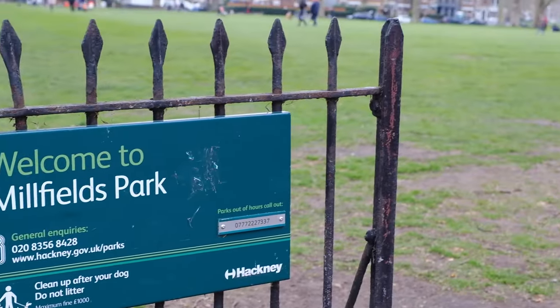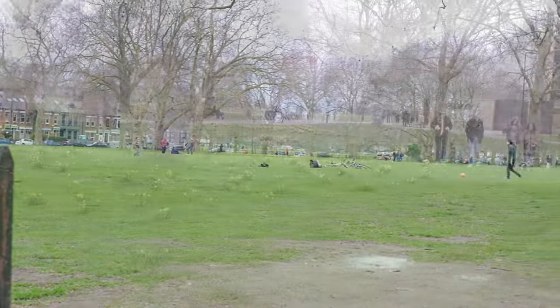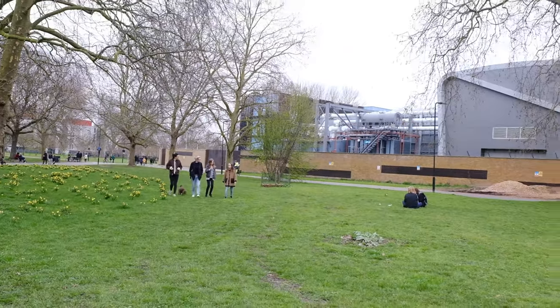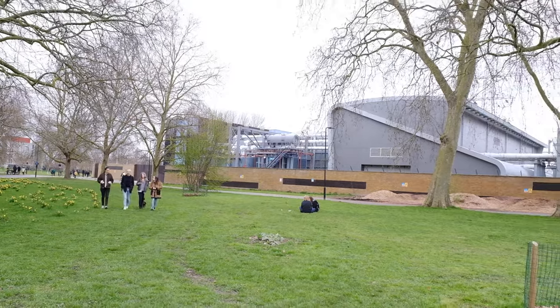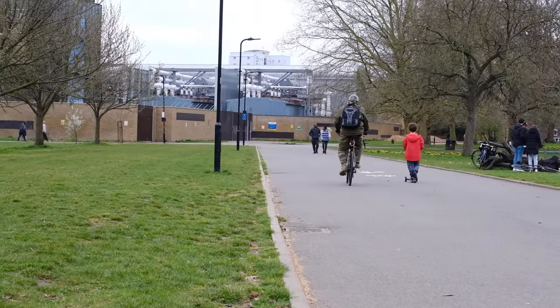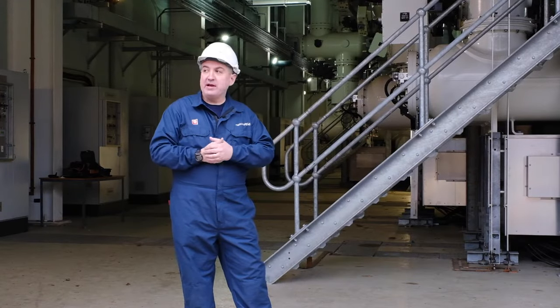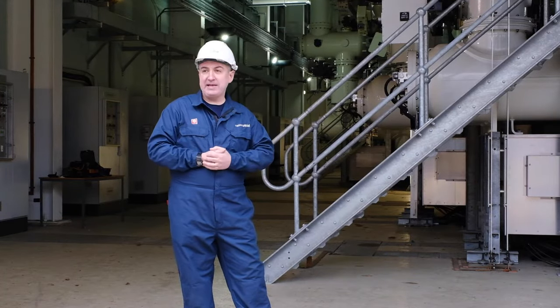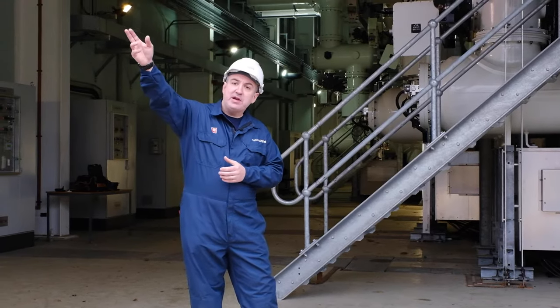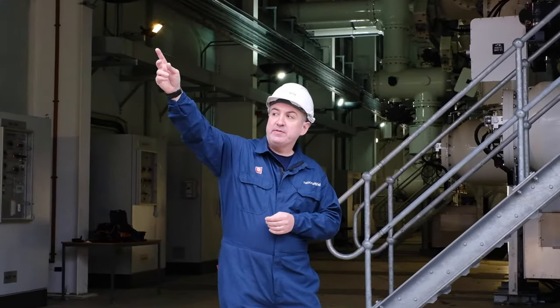This site, familiar to many on the banks of the Lee Navigation in Millfields in Lower Clapton, is a very historic site and very significant for the supply of electricity to East London. There are actually five substations within this complex, and the site began its history in electricity supply as long ago as 1901, when Hackney Borough Council built their own electricity generating station on the banks of the Lee, just yards from where I'm speaking now.